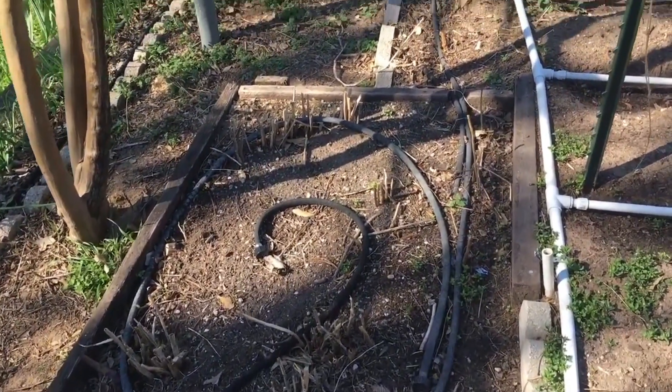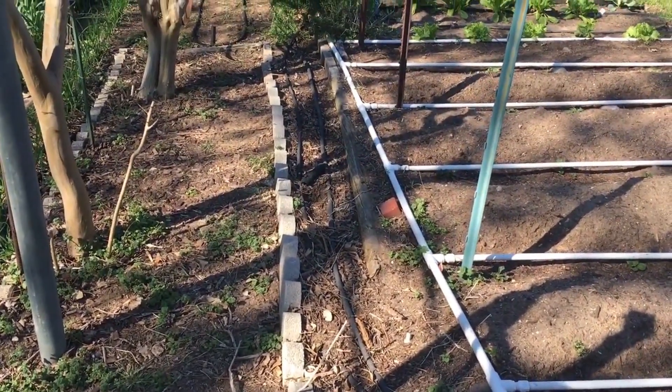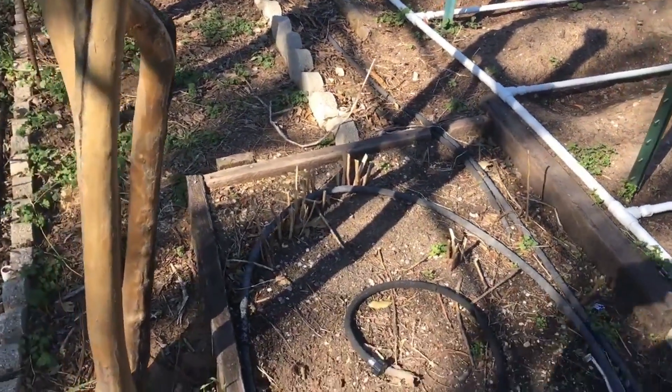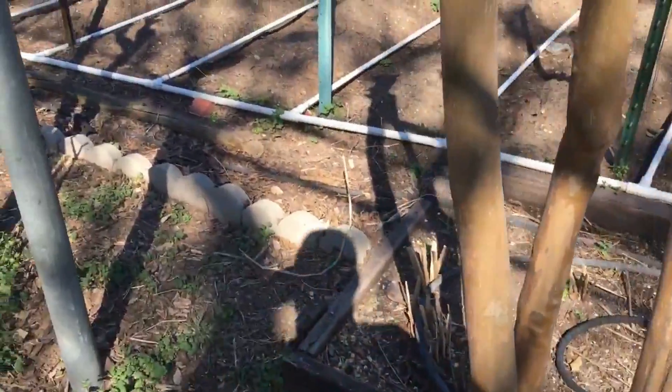There's the other asparagus bed. I made that little strip through there, and there's another asparagus bed, so it should be having plenty of asparagus here pretty soon.